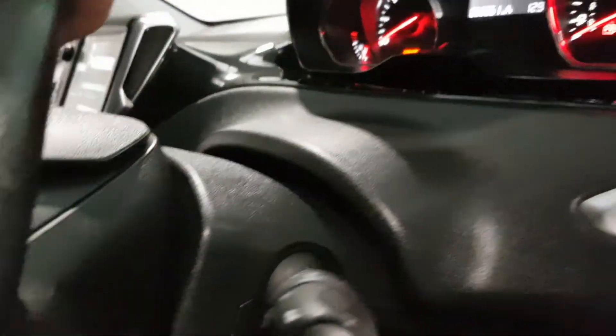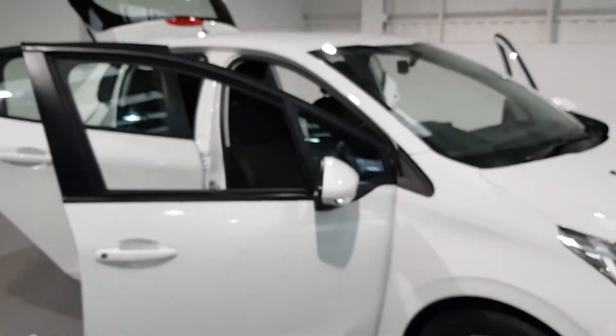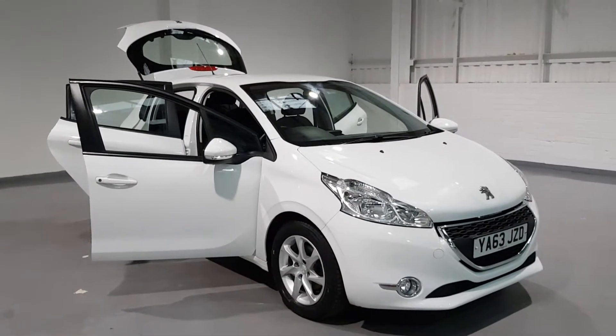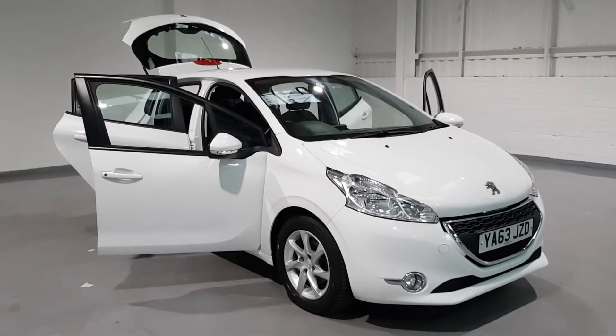It's only done 62,000 miles on the clock. The previous keepers have really looked after this. And knowing that it comes with a full warranty, pre-delivery inspection, breakdown cover, and an MOT with no advisories, you can be sure that you're buying with confidence and that this car will look after you.